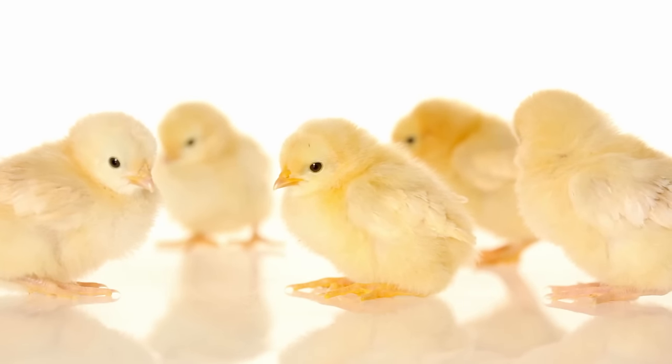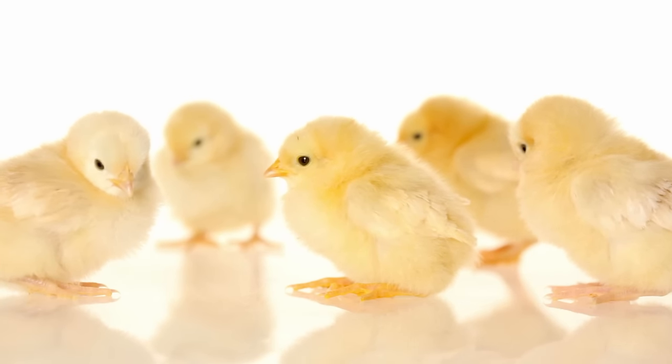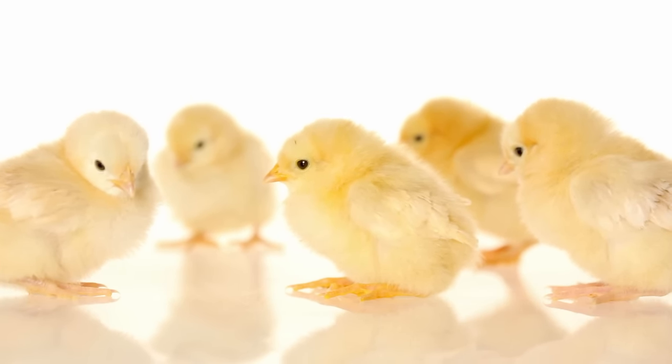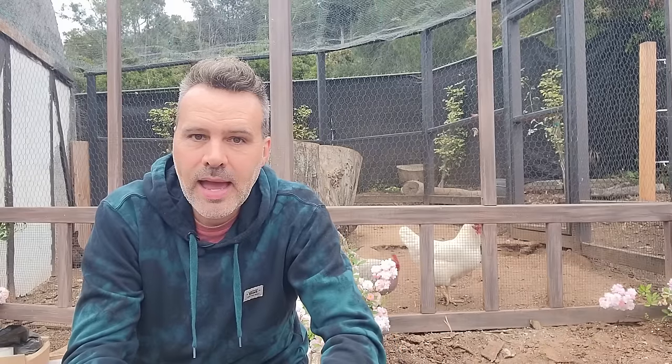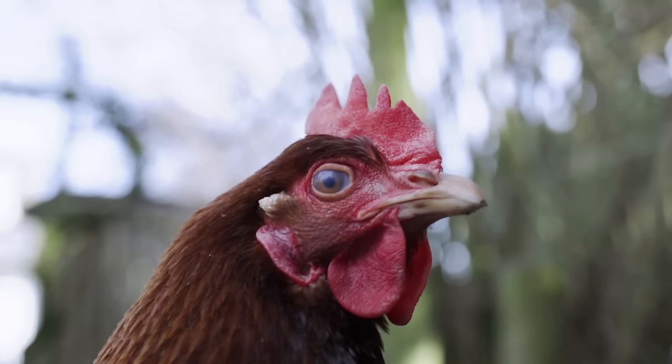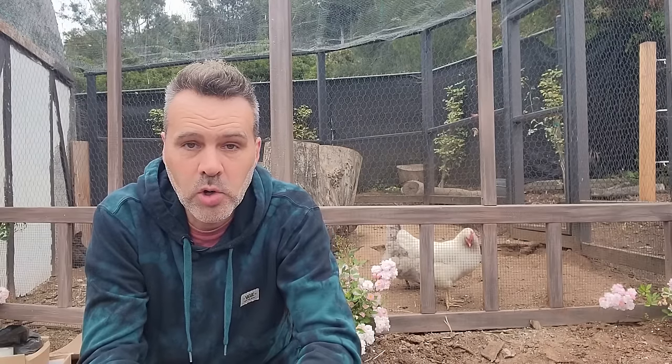The second way is to get day-old chicks, and you can get those in the mail, believe it or not, or a lot of farm supply or feed stores have them at this time of year, usually February through June — some have them year round. Now the chickens are sexed, meaning they try to give you all hens because that's what most people are after, and eliminate the roosters.